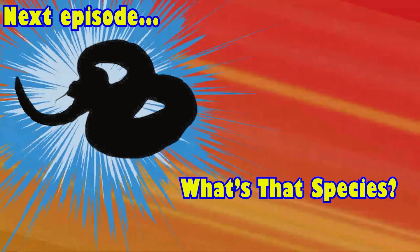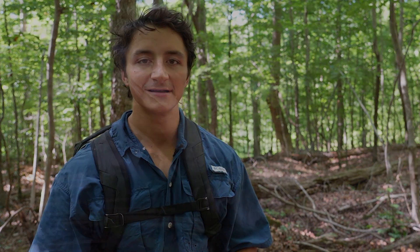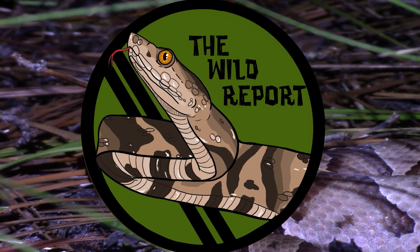Here's your sneak peek at the species that will be featured in the next episode of The Wild Report. I'll see you next time — until then, stay curious and keep adventuring everywhere. This is Ben Zeno of The Wild Report, signing out.